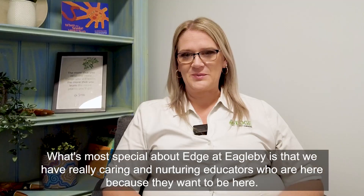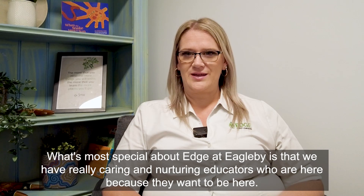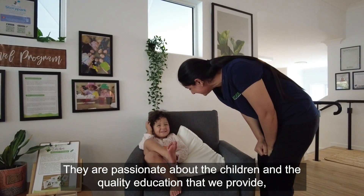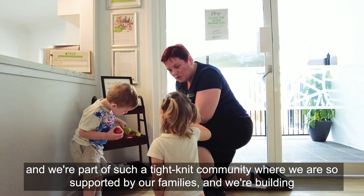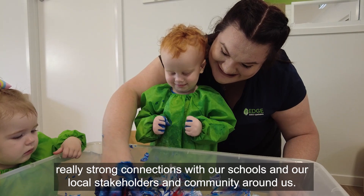What's most special about Edge at Eagleby is that we have really caring and nurturing educators who are here because they want to be here. They are passionate about the children and the quality education that we provide, and we're part of such a tight-knit community where we are supported by our families and building really strong connections with our schools and local stakeholders and communities around us.